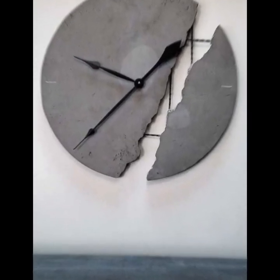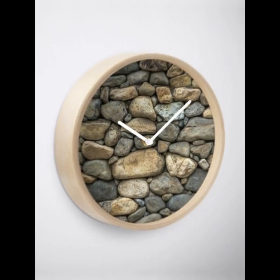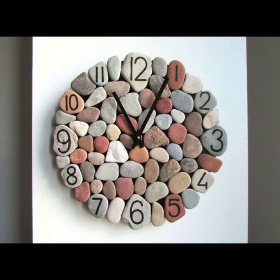Another benefit of stone art is that it can add a touch of elegance and sophistication to any space. Depending on the type of stone used and the design chosen, a stone art wall clock can create a unique and eye-catching focal point in any room.